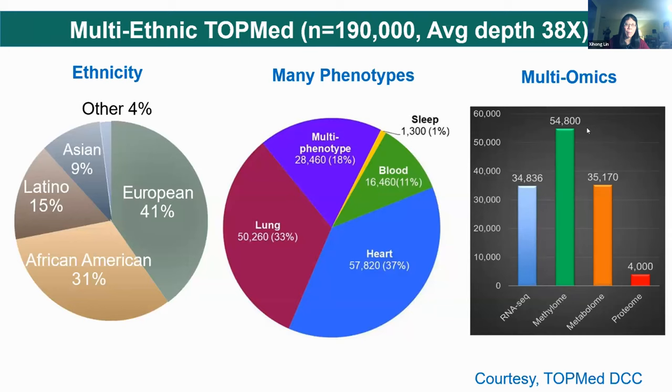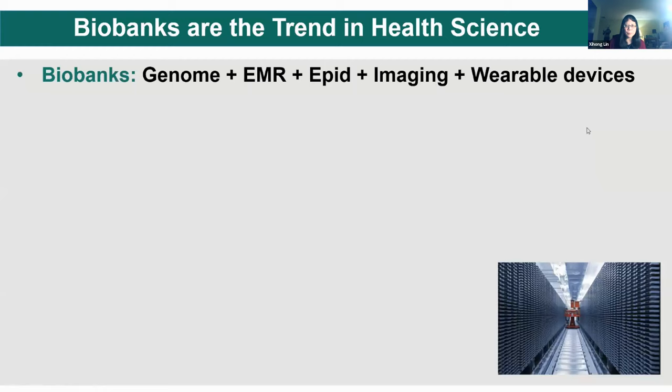The UK Biobank has already released 450,000 whole exome sequences and 200,000 whole genome sequences. The Million Veteran Program will have over 100,000 whole genomes. NCI also has its own sequencing program generating somatic sequences as well. So we do have a lot of data. TOPMed has sequenced about 120,000 whole genomes at a depth of about 38x. The study is very multi-ethnic, with a good mixture of European, African-American, Latino, and Asian. It includes many phenotypes — blood, heart, lung — and has generated multi-omic data including RNA-seq, methylation, metabolomic, and proteomic data for a subset of samples.